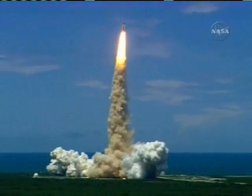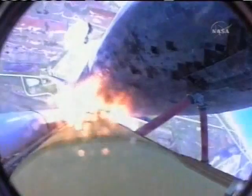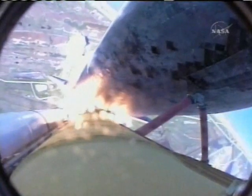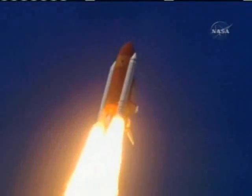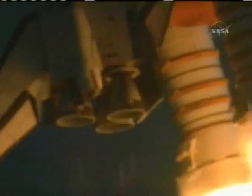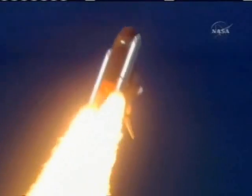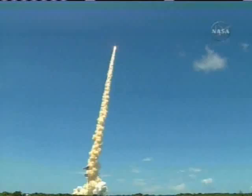Houston now controlling the flight of Discovery. The Space Shuttle begins the journey back into orbit. Discovery completes its roll. The shuttle now heads down, wings level for the 8 and a half minute ride to orbit. This view from a camera on the external tank's liquid oxygen feed line showing a bird's-eye view of Discovery as it races towards space. A star-spangled start to Discovery's mission.